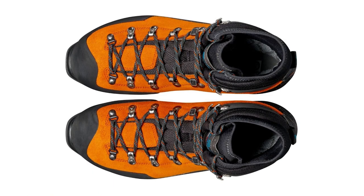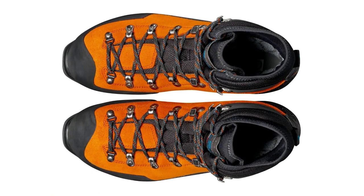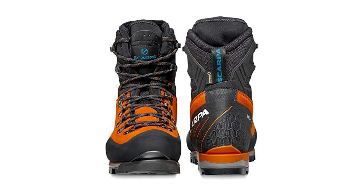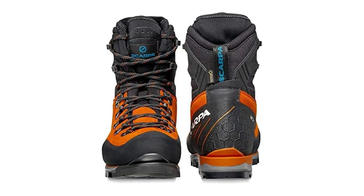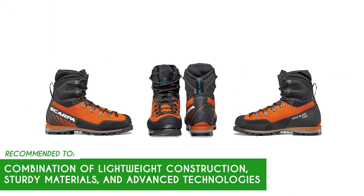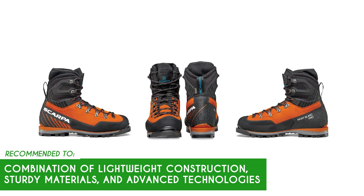You need to keep in mind that the Scarpa Mont Blanc Pro GTX is known to have a slightly narrow fit, which could be a concern for individuals with wider feet. It's crucial to try on the boots or read user reviews to determine if the fit is suitable for your foot shape and size. The team recommends this for anyone looking for boots with a combination of lightweight construction, sturdy materials, and advanced technologies.